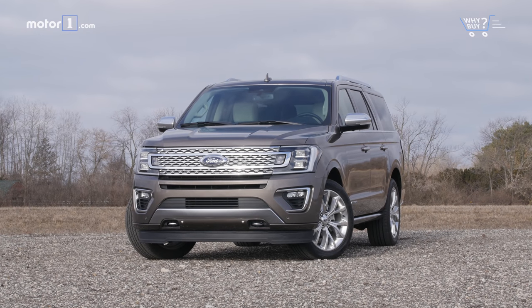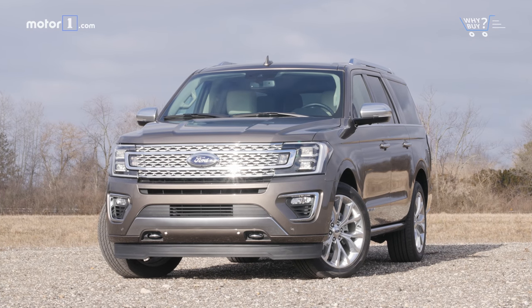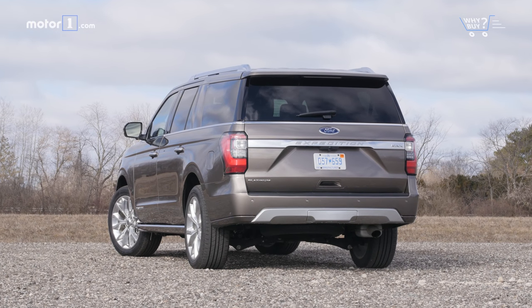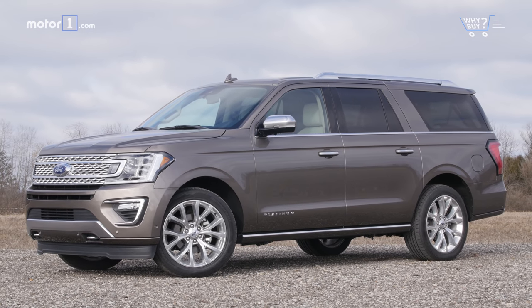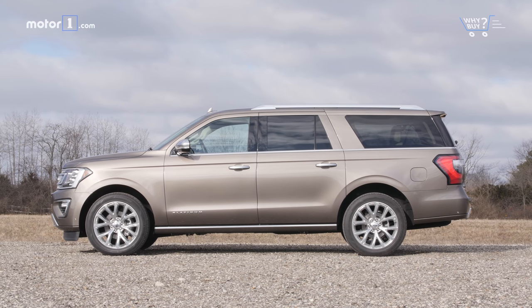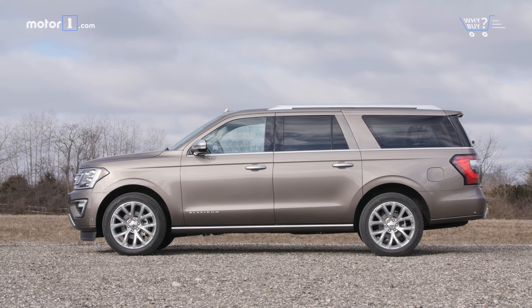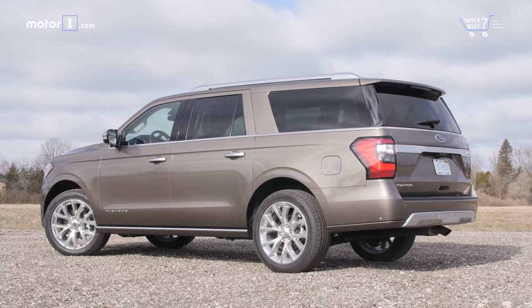How does it look? With an object this large, the only path for designers seems to be to go as bold as possible. I think they've mostly succeeded with this massive Ford, which looks square-jawed and masculine, but not entirely unrefined. This Max version is about a foot longer than the standard truck, which does throw the proportions off, even with these huge 22-inch wheels as a base.